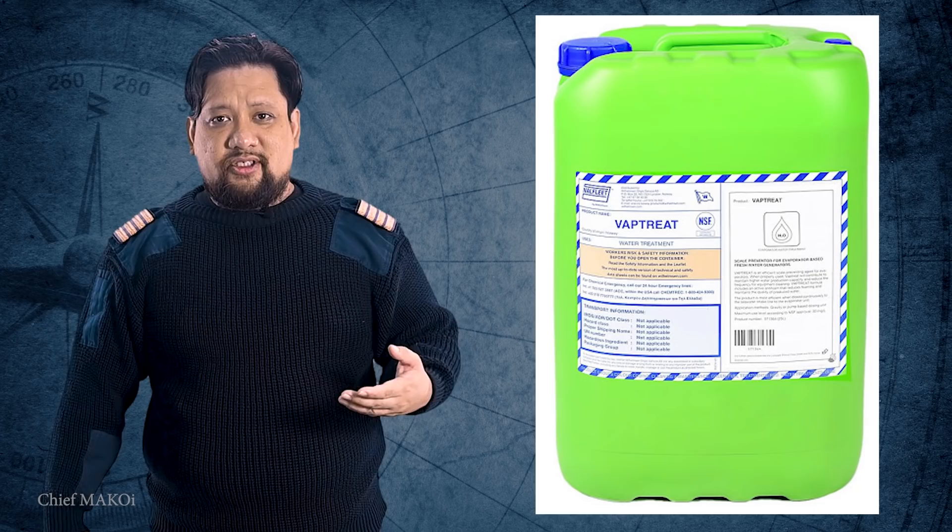One of their biggest concerns is chemical contamination, because the evaporator side of the distillation plant gets injected with a chemical solution, and they're afraid that the chemical also gets evaporated and mixed with the freshwater production. Yes, there is a chemical that gets injected into the evaporator while production is going on, and the rate of injection is around 20 milliliters per ton of fresh water produced.